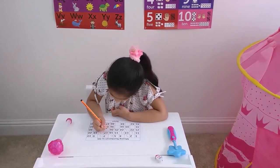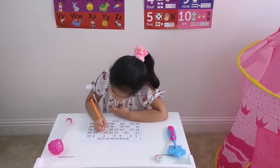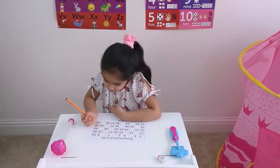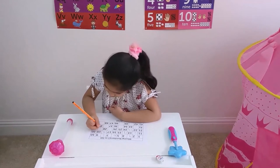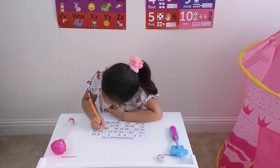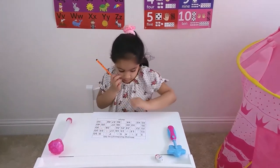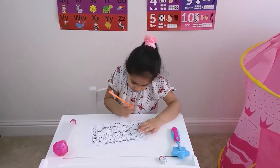Twenty-three. Twenty-six, twenty-seven. Twenty-nine. Twenty-nine. Thirty-one, thirty-two.